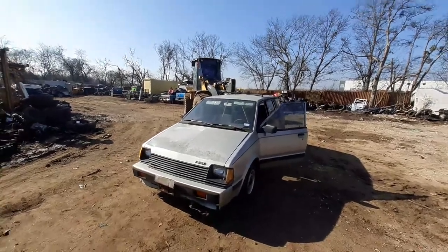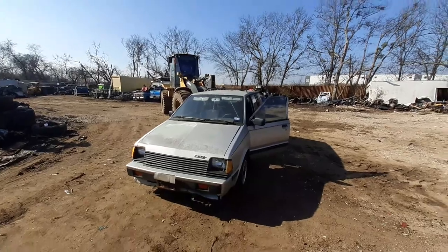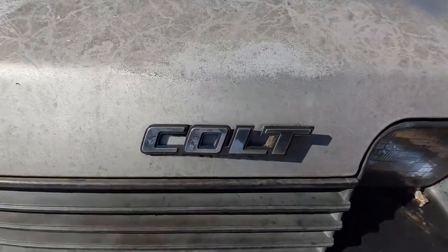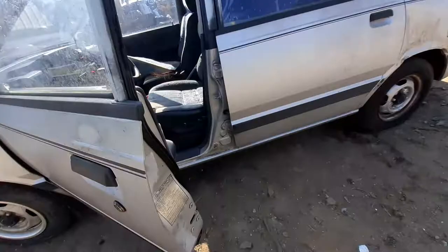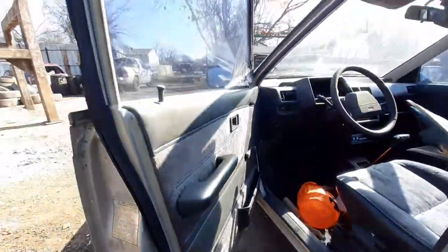What's up everybody, I want y'all to check something out. I got this 1986 Mitsubishi Colt — I can't even remember the last time I even seen or crushed one of these cars. It has been so long since I crushed any car like this, but we're gonna check it out real quick.